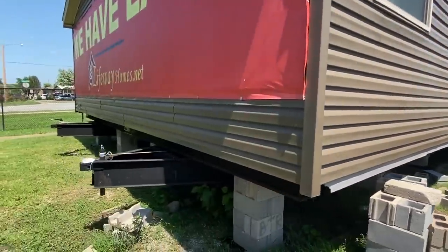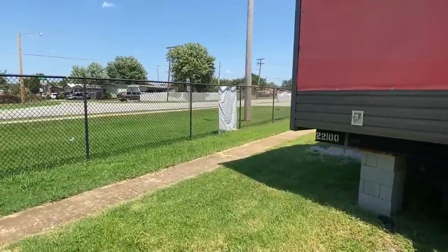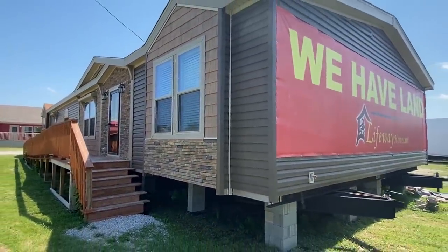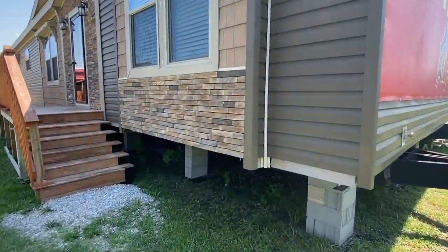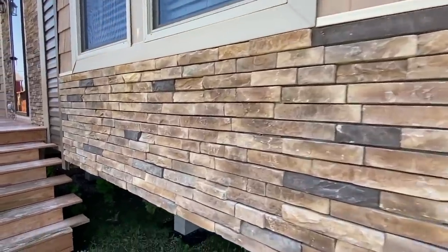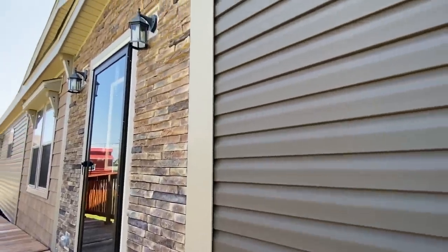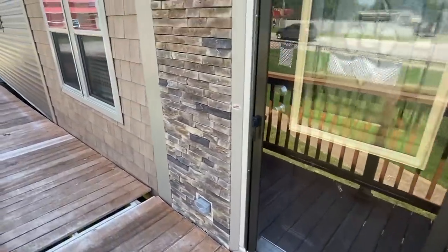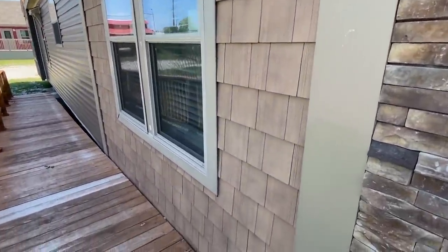Let me show you this front side. This house is nice. I was driving down the road and when I saw this one, I was like — yep, that's the one. Hadn't even been in it. But when I saw the outside, I was like, that's the one. There are so many beautiful features on the front — it really catches your eye.